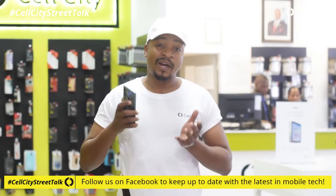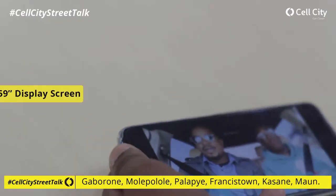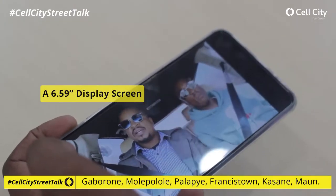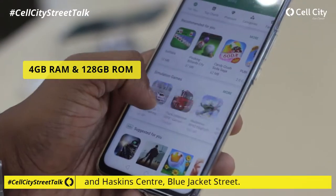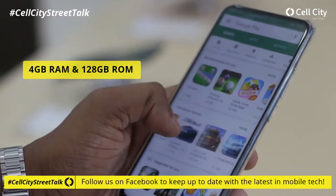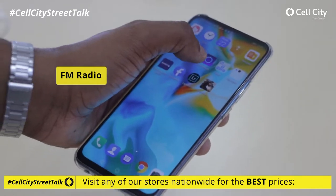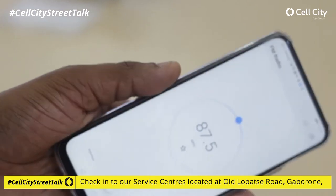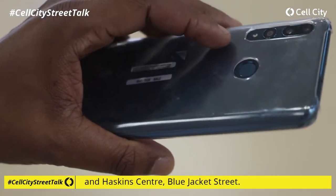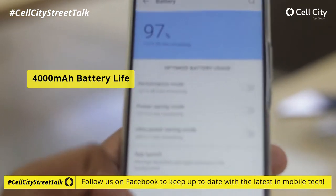The Y9 Prime is part of Huawei's 2019 Y Series offering and comes with a number of great features, such as a 6.59-inch display screen giving you more value for your viewings, 4GB RAM and 128GB internal memory, FM radio, a fingerprint scanner, and a 4000 milliampere battery.